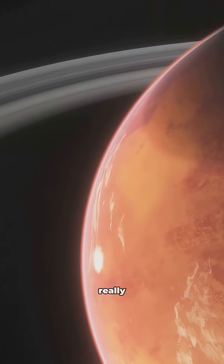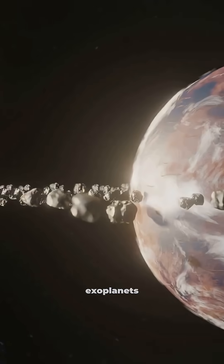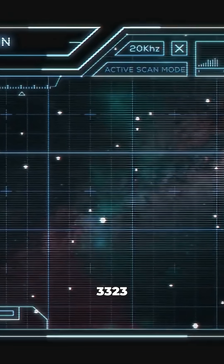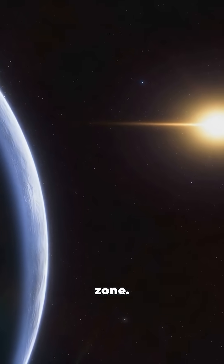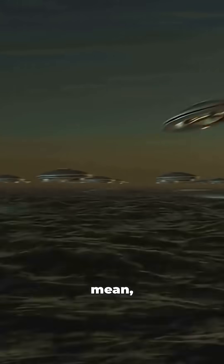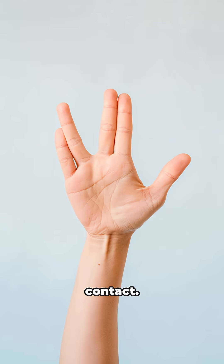But here's where it gets really exciting. GJ3323 has not one, but two exoplanets orbiting it. Scientists call them GJ3323b and GJ3323c. And get this — one of them, GJ3323b, is right smack in the habitable zone. That means in theory it could have the right conditions for liquid water. Who knows, maybe there's a Vulcan or two hanging out there waiting for first contact.